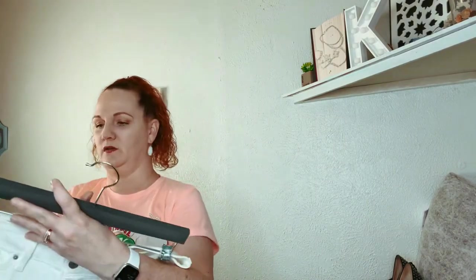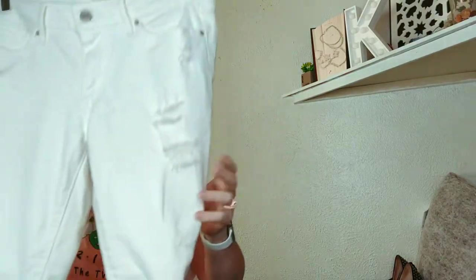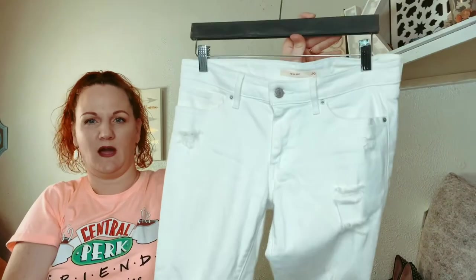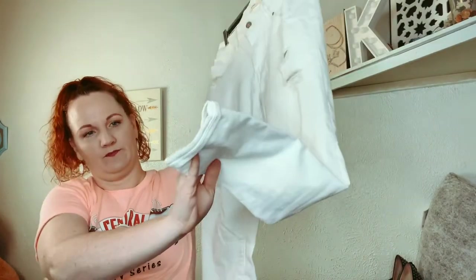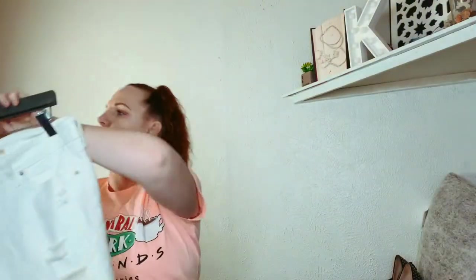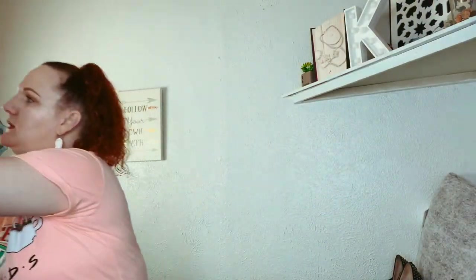Here's another pair — I got these out of the same bin. This is Levi's again and they also don't have the style number on the tag. I really think these might be a collaboration with somebody. They're already distressed, they're white, cropped — 7-Eleven Skinny is what they say. So if anybody knows, let me know.